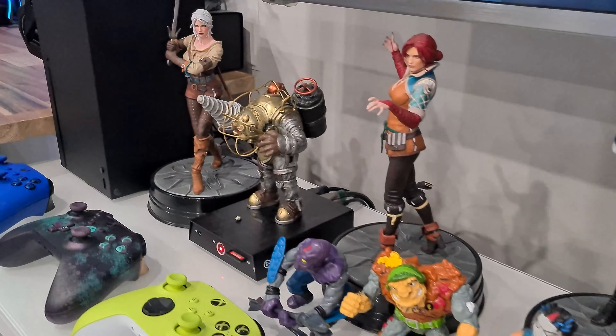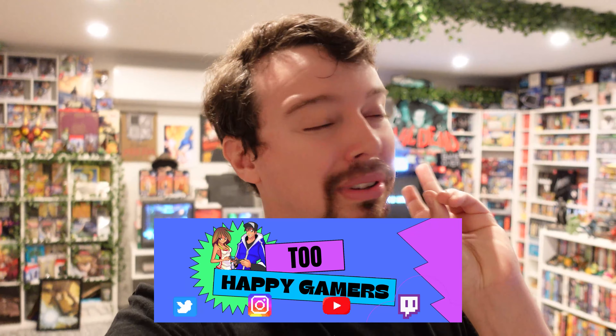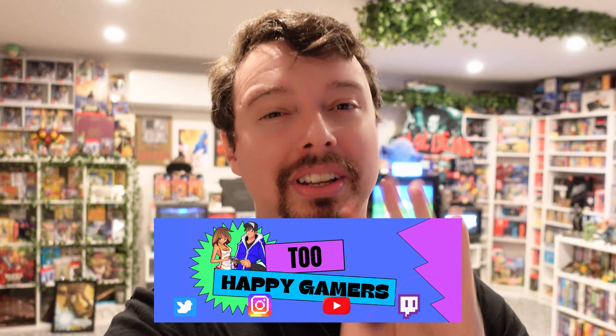Hey guys, welcome to our games room tour. This is actually the third take - the first one was too awful, the second was too rigid, so let's hope it's Goldilocks and the third one is just right. I want to shoot this fairly relaxed and show you around as if I was showing my friends around, because I want to be part of the community and have fun with you guys.